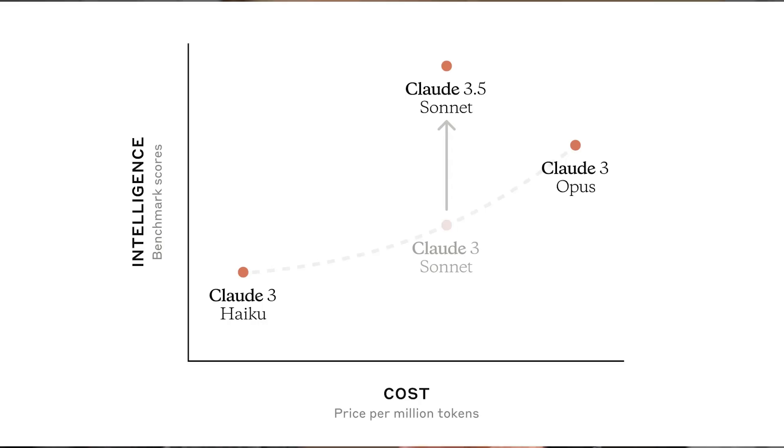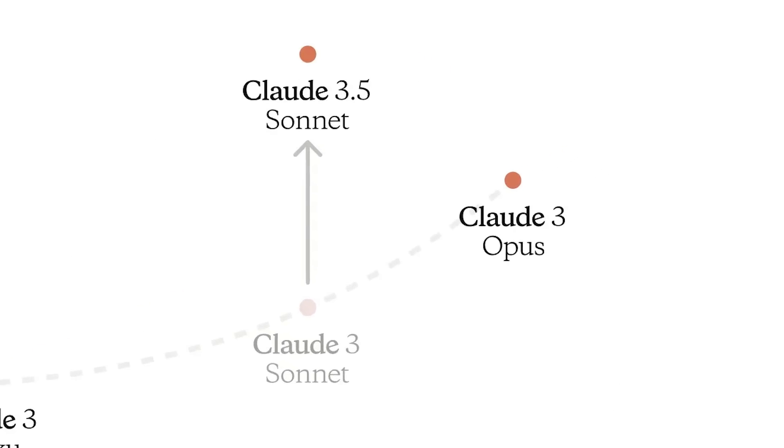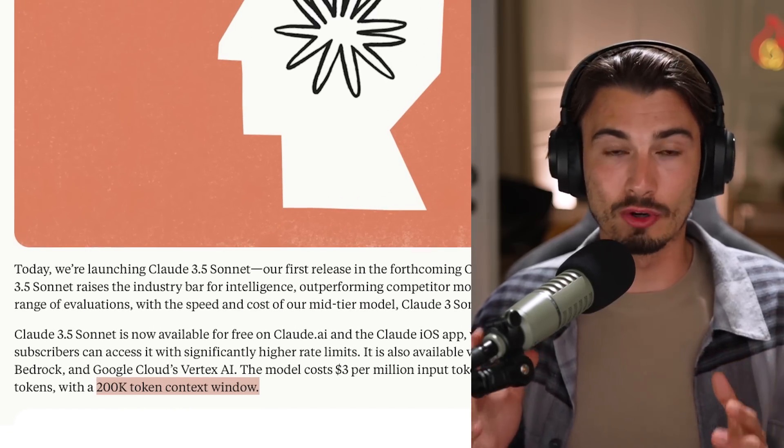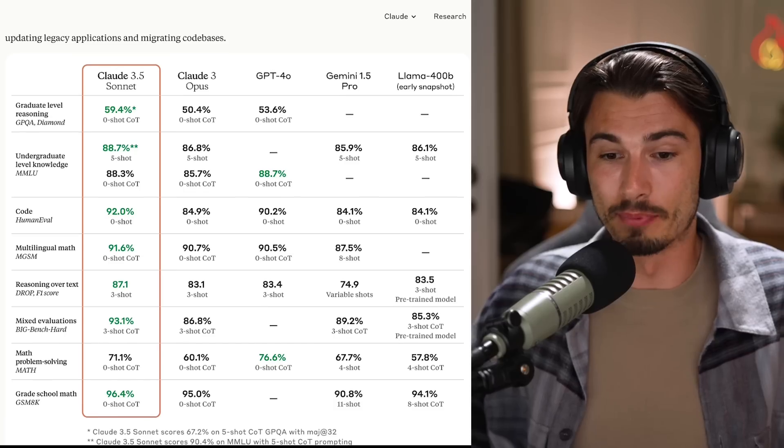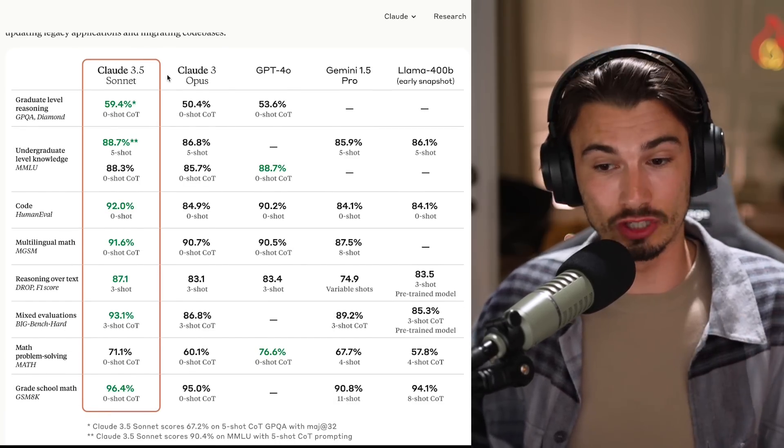And there's no update to that large model. This is the medium-sized model that got upgraded to the 3.5 version, and it outperforms their big model, Opus. It has a whopping 200,000 tokens of context that you can use. Briefly on benchmarks: it crushes virtually all benchmarks against Opus and GPT-4.0.